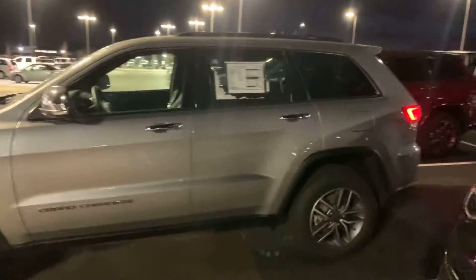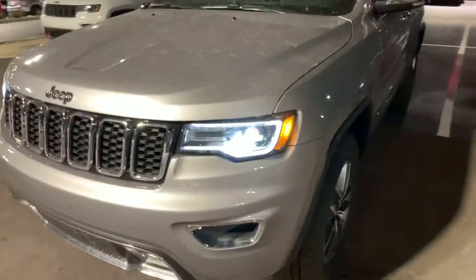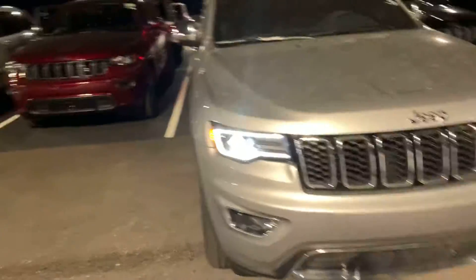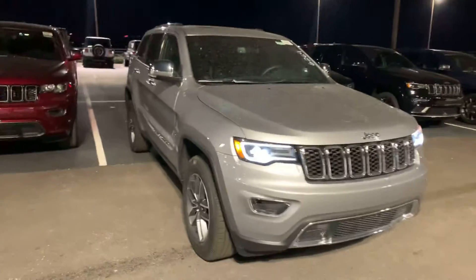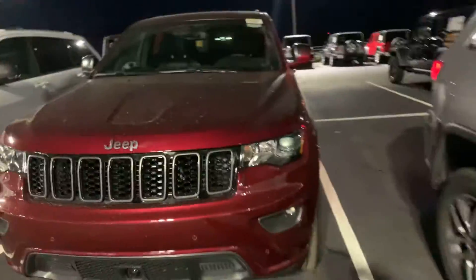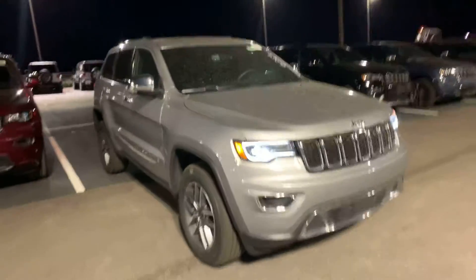I wanted to get out and walk around it. It has the Limited wheels on it, and this one has the LEDs in the front — so we did opt up to get the LED lighting group. You have LED fog lights, but I like the LEDs personally. When it's coming down the road, as opposed to one that doesn't have the LEDs, it's pretty nice. It really is.